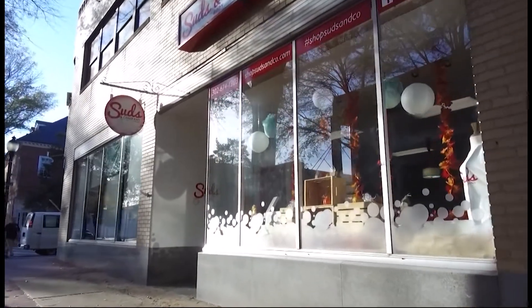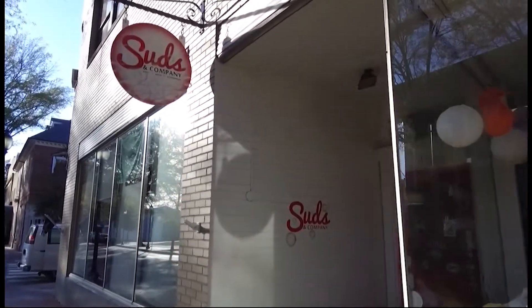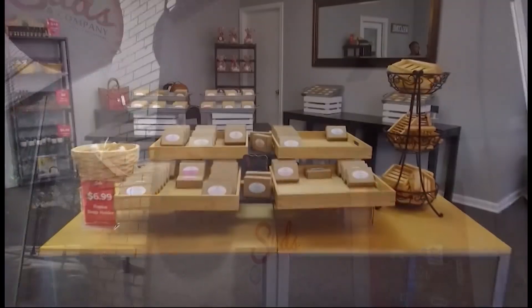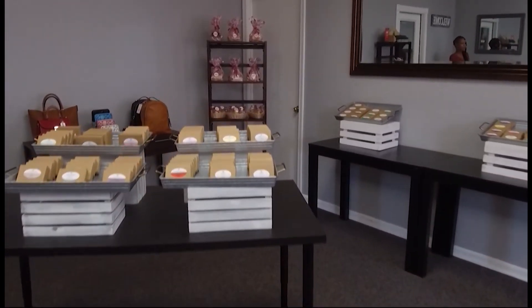My soaps are all natural, handmade, no sulfates, no parabens. Dana Smack has had her hand in the soap making business for eight years. She and her sister were tired of reading labels and not being able to pronounce the ingredients, so they started making their own soaps and skincare products.